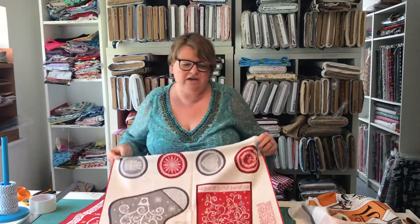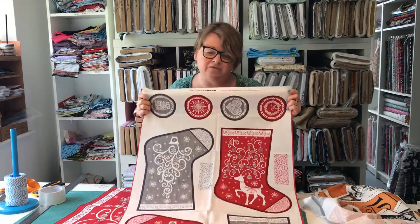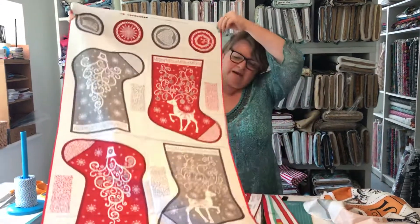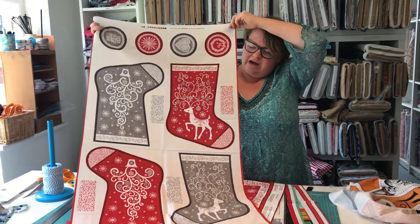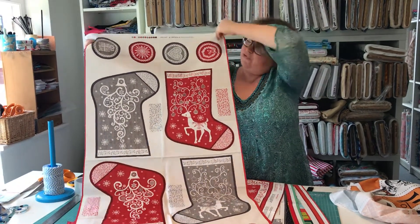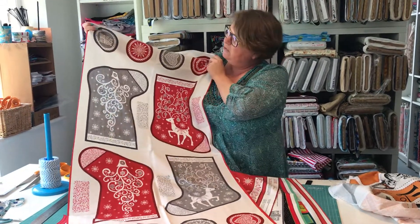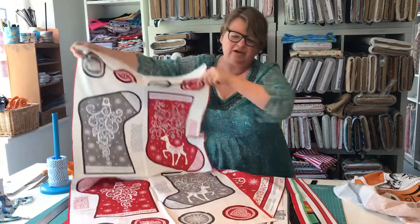These are the new stocking panels for 2019 — we've had a similar version for the last four years. You can see we've got the Scandi design in red and grey. Grey is really popular for Christmas at the moment. So you can cut them out, and you've also got the lovely fabric labels here as well, which is a lovely thing to put on a gift.